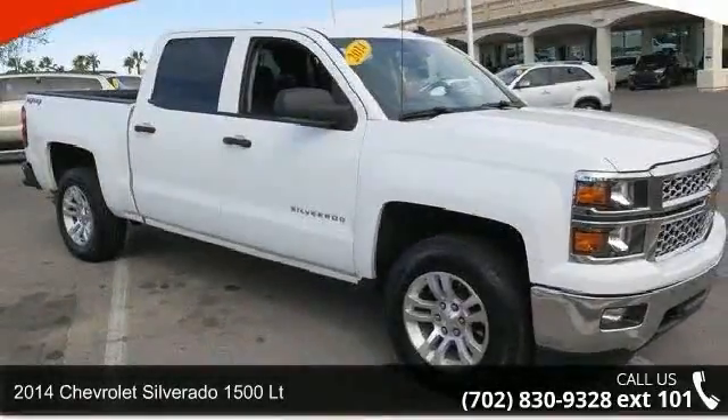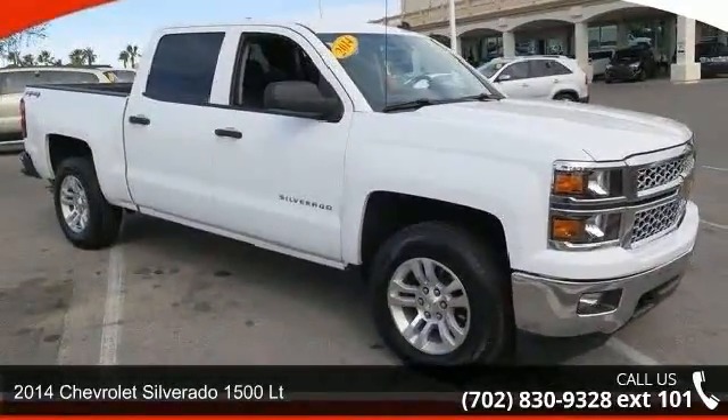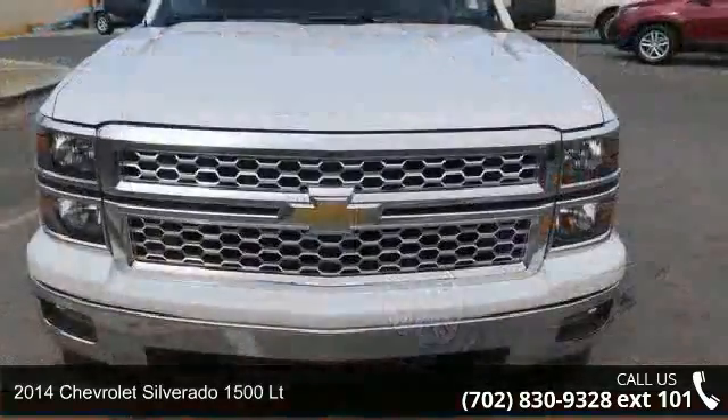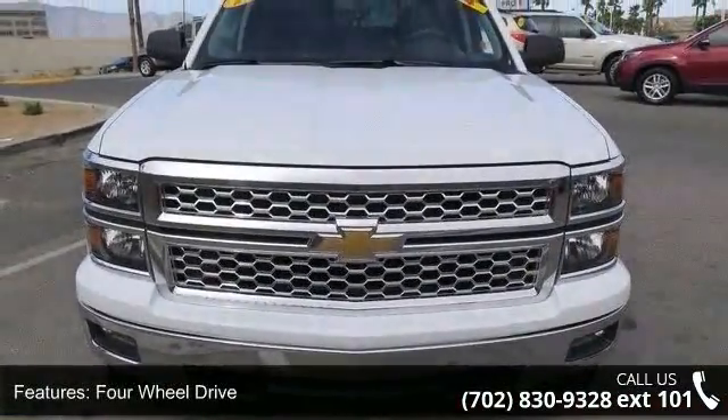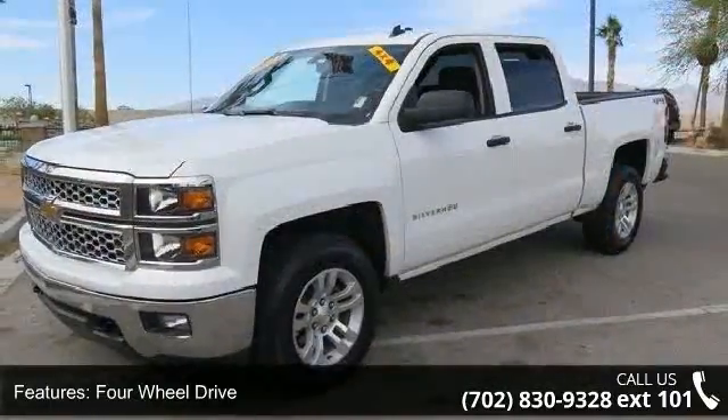Presenting the 2014 Chevrolet Silverado 1500 LT — this may be the set of wheels you've been looking for. This vehicle comes with a reliable eight-cylinder engine connected to a smooth-shifting automatic transmission.